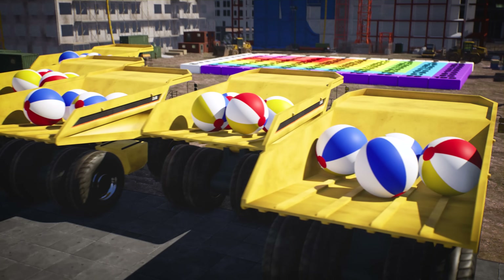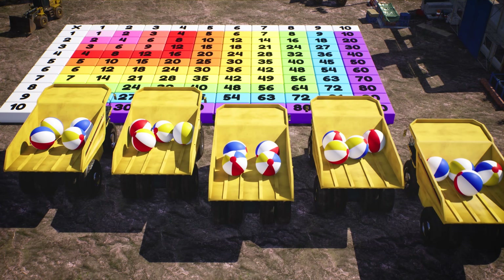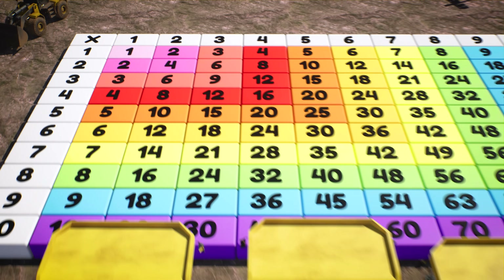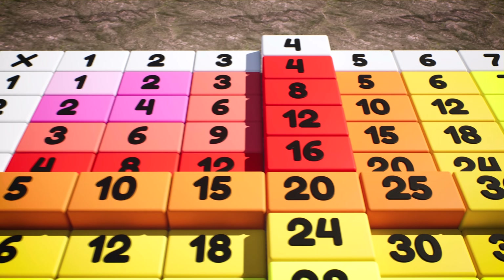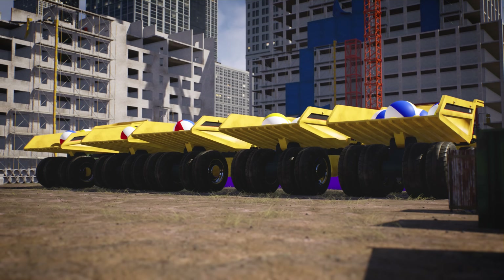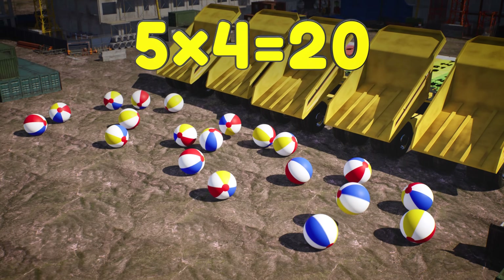Here we have five trucks, and each truck is carrying four beach balls. Let's use our multiplication table to find five times four. Five times four — it's twenty! So five trucks, each carrying four beach balls, makes twenty beach balls in total.